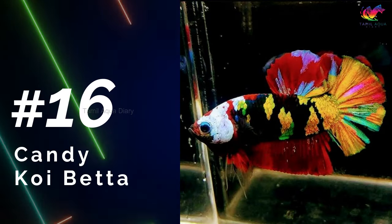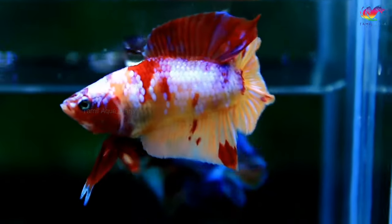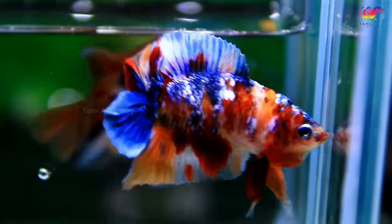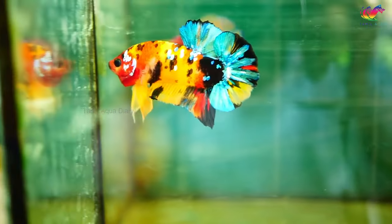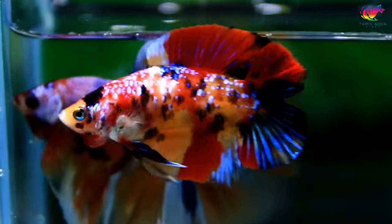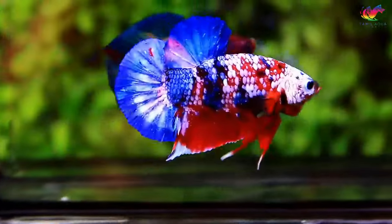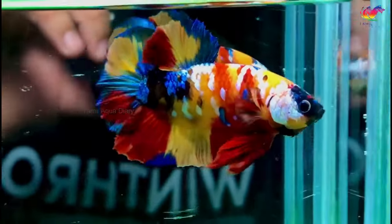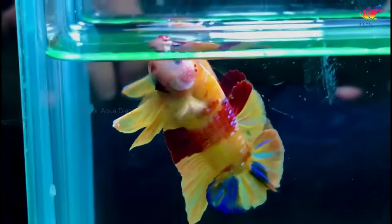Number 16: Candy koi betta. Koi betta fish that exhibit candy-like colors are commonly referred to as candy koi betta fish. These types of betta fish can be found in various colors, including black, red, blue, and yellow, which makes them look like candy treats. Because they resemble sorbets and ice cream, some people refer to them as ice cream betta fish. There are three base layer colors of red, orange, and yellow that make candy koi betta fish unique. Black is an optional color that may or may not be present. In order to be considered a true candy koi betta, the fish's coloration must contain at least five colors, ensuring a strong base layer and intricate patterns or lacing.